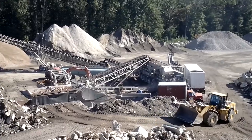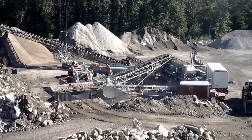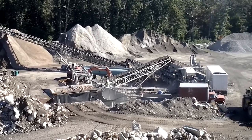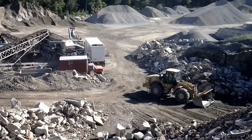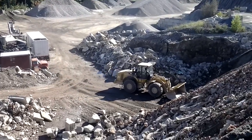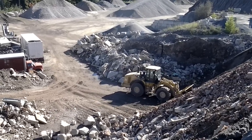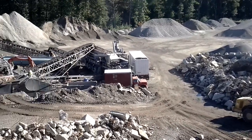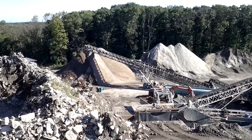Pretty good size operation you got going. It takes the dirt out, mixes it with this and that. Recycling in progress — grab a scoop from there, bring it over there, comes out over there.